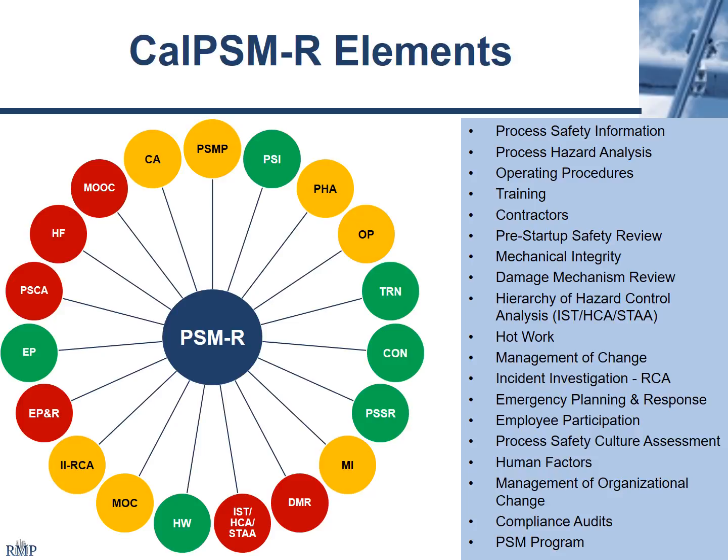Cal-PSM for refineries and Cal-ARP Program 4 — the regulators have done a lot of work through the Interagency Refinery Task Force to harmonize them as much as possible. There are some differences, but more similarities than differences. In terms of applicability, Cal-ARP and Cal-PSM for refineries are primarily for refineries in California. LA County is going to have some words to say about how some of these things can be perceived as best practice and possibly apply to some Program 3 facilities.